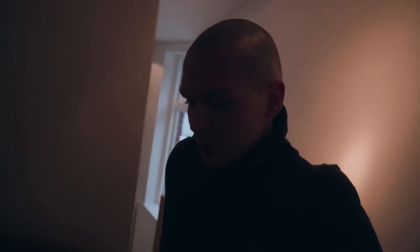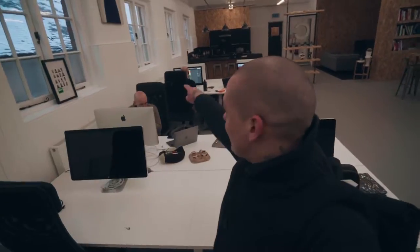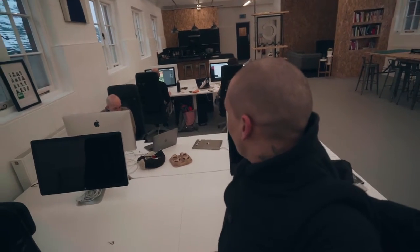Welcome to our studio. This is the first time I show you guys where we do stuff. I think my brain is functioning only partially. This is Ben. This is Mark. This is George.